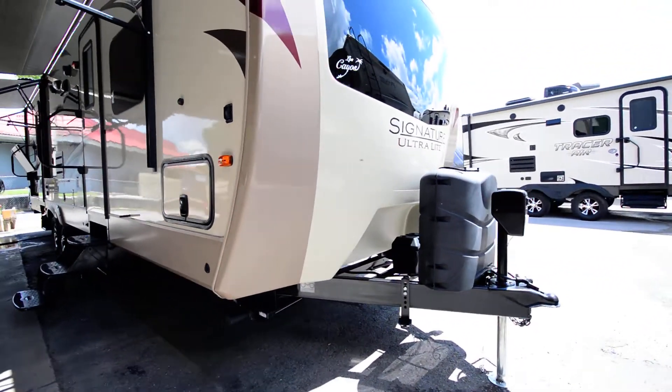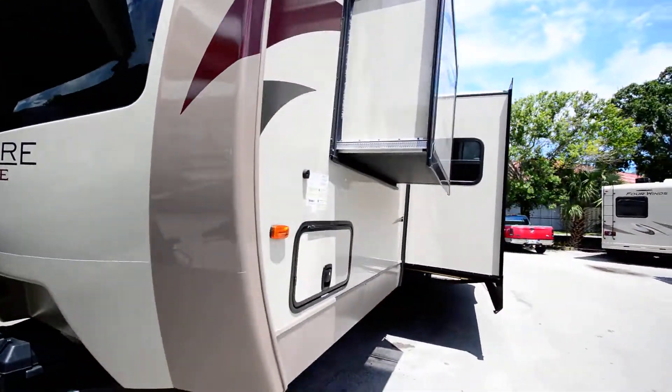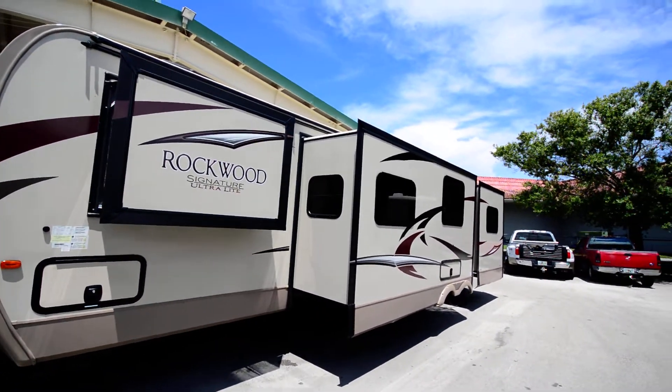Dual propane. If you have any questions about this unit, be sure to give us a call at the number on this page. I'm more than glad to answer any questions for you.